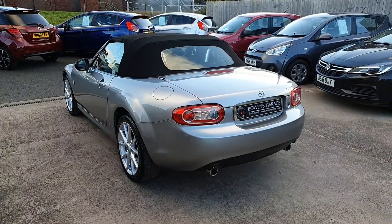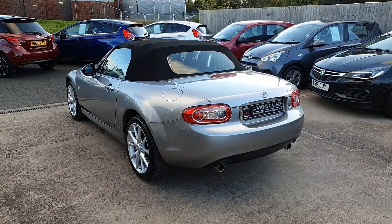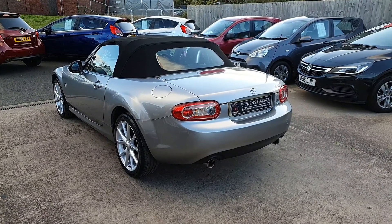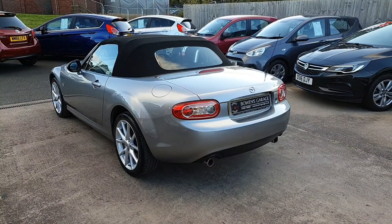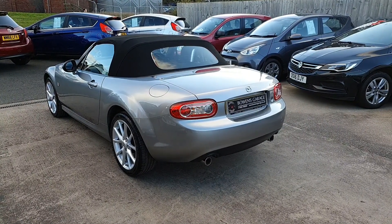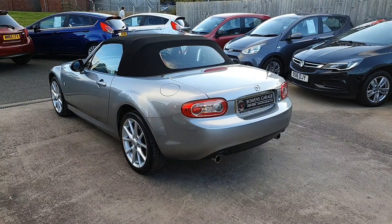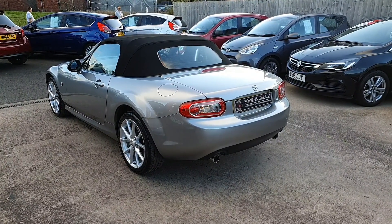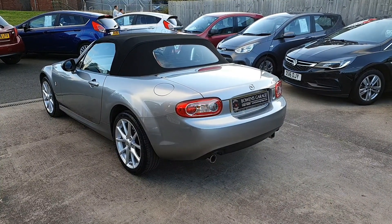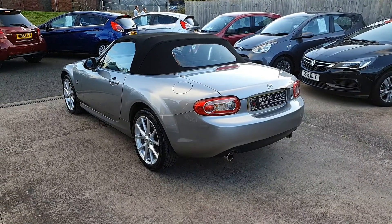And there we have it — a 2010 Mazda MX-5 Sport Tech, 57,000 miles, locally owned, good service history. The car is priced at £6,995. Finance is available from around £30 a week depending on deposit. The car will come with an MOT until August next year. We will be doing the brakes as per the advisories, and it does come with two remote keys along with our standard six-month in-house warranty.